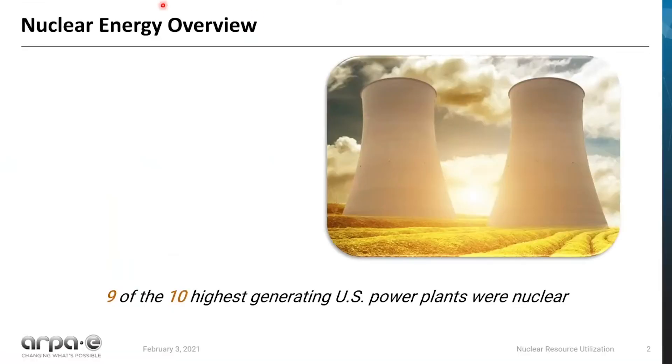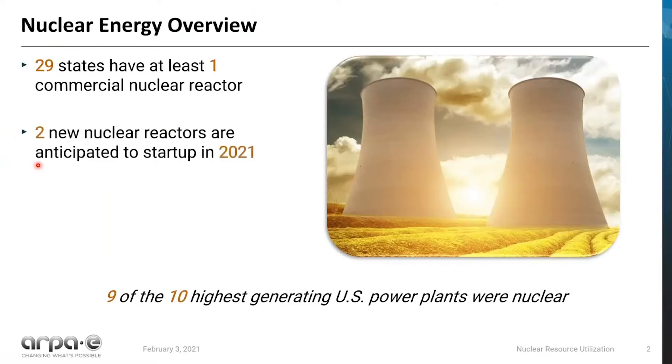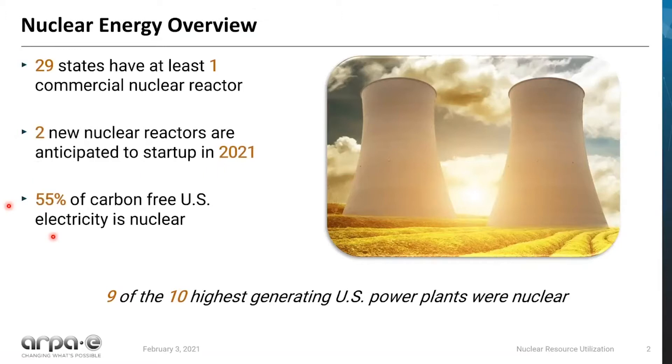Let's go ahead and do a little nuclear energy overview. Right now, it turns out 29 states have at least one commercial nuclear reactor. Two nuclear reactors are anticipated to start up in 2021 — these are the Vogel reactors in Georgia. It turns out that 55% of the carbon-free U.S. electricity is nuclear, and nine of the ten highest-generating U.S. power plants were nuclear. Nuclear is a really important piece of our low CO2 and carbon-free economy moving forward.